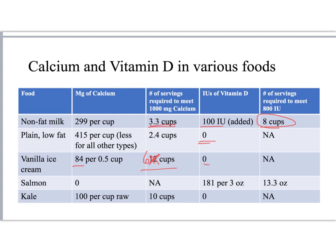Salmon has almost no calcium unless you eat the bones, but it does have vitamin D, and you'd still have to eat close to a pound of salmon to get all the vitamin D that you need. Cod liver oil actually has lots of vitamin D, and so fatty fish oils can be a great source of vitamin D.